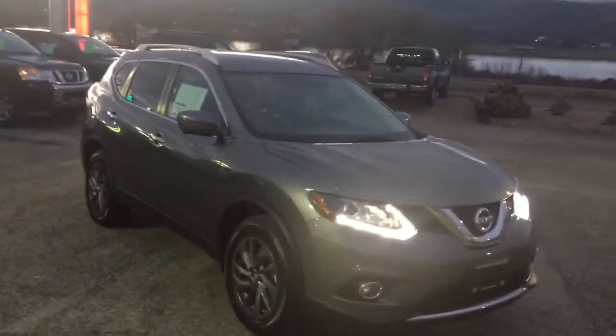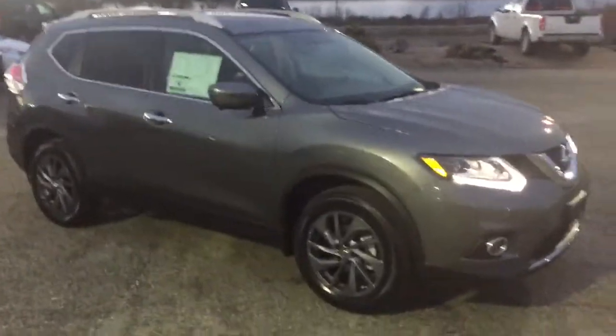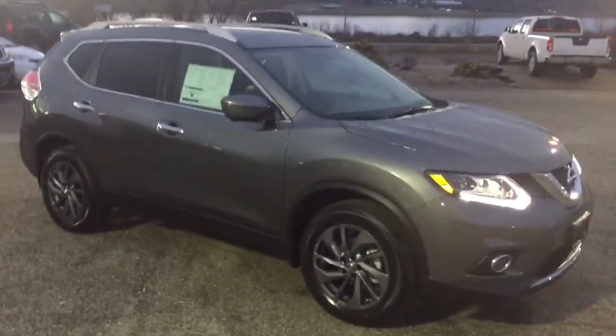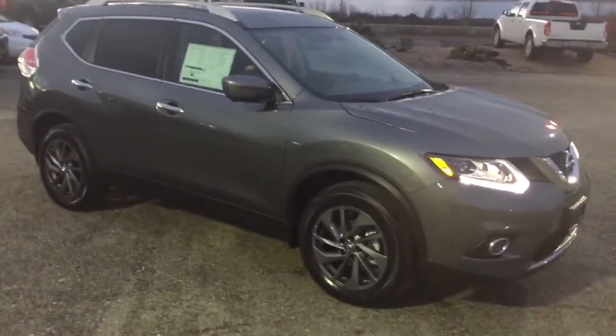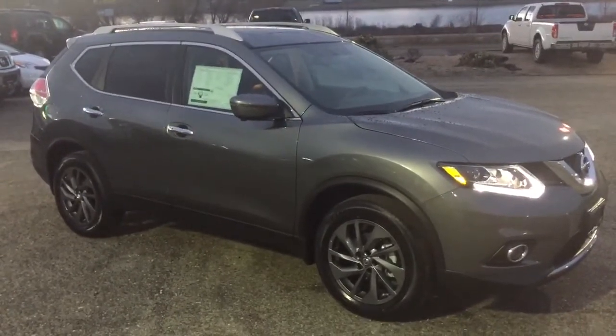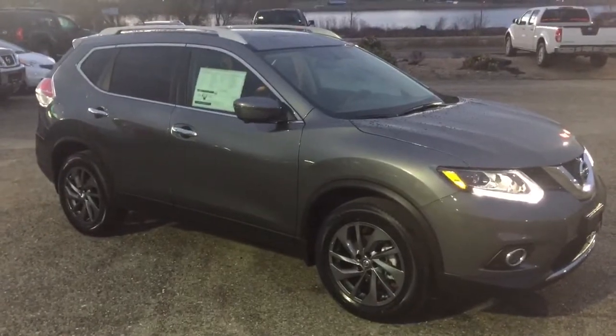I just wanted to take a few minutes, James, and go over this vehicle with you. It's a little dark out — hopefully you're able to see it all well. I did have my light on so we've got some of the reflective items on there. If you'd like to discuss it further, please call me toll free at 1-800-542-0371. Again, it's Chad at Vernon Nissan, toll free 1-800-542-0371.